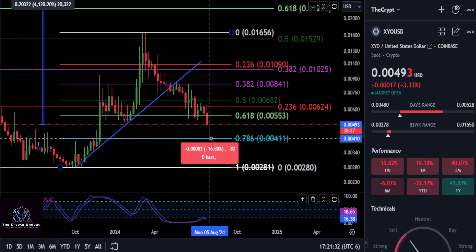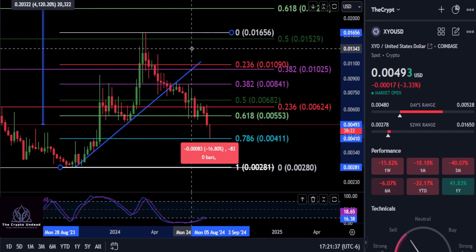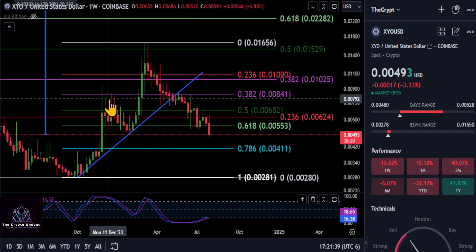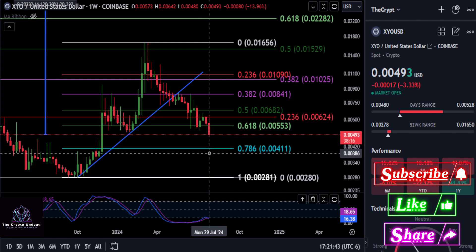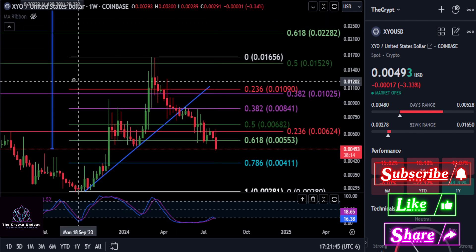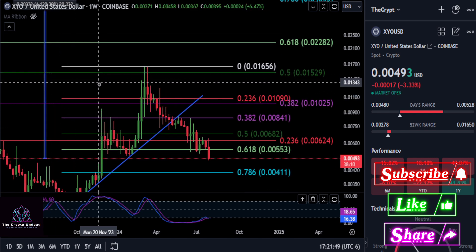The last support here is a 16-17% drop to the 786 at 0.0041. That does appear to be where the price is headed — yet another one that broke the uptrend and is coming all the way down to that 786 support level. So there's still some more downside on XYO in my opinion.